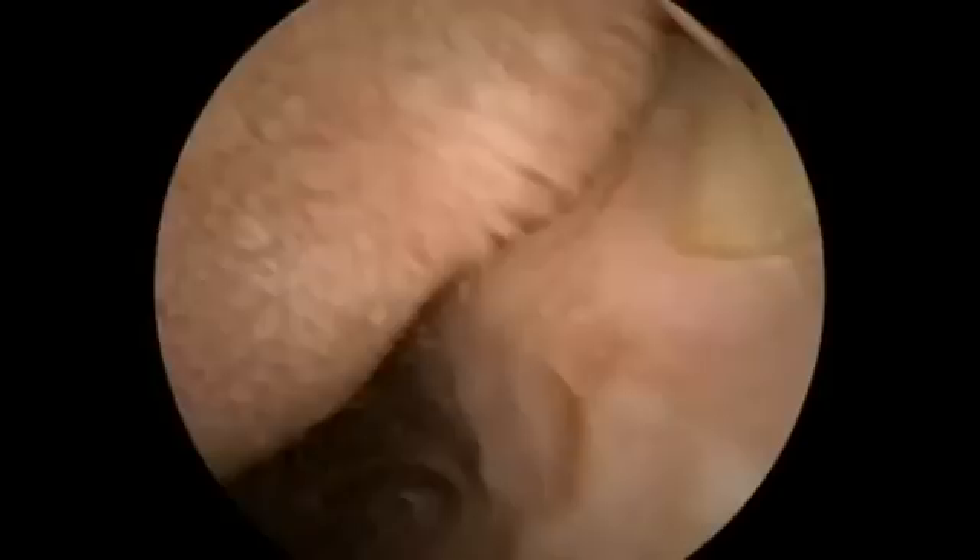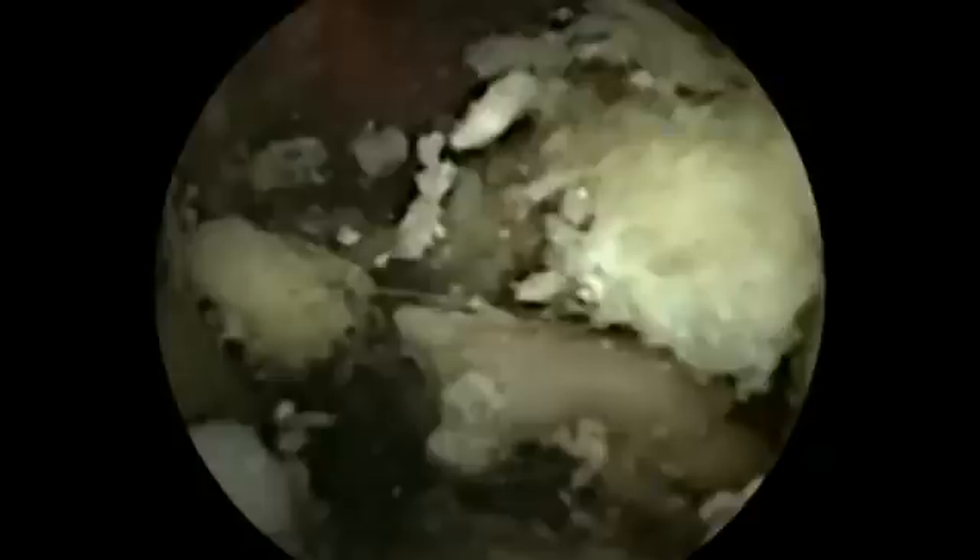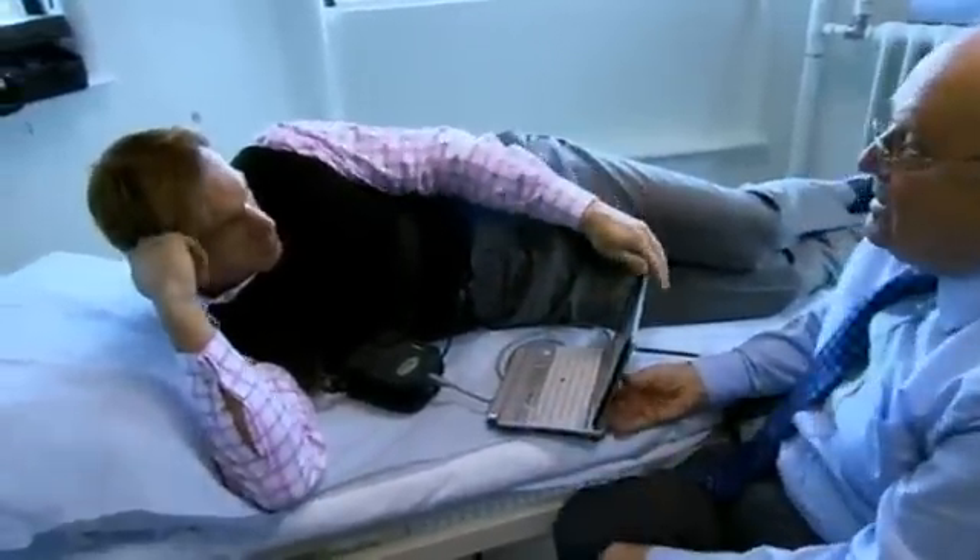Wash it right down into the stomach. So can I have a look at what's going on inside me right now? Yes, certainly you can. And this is real-time images?